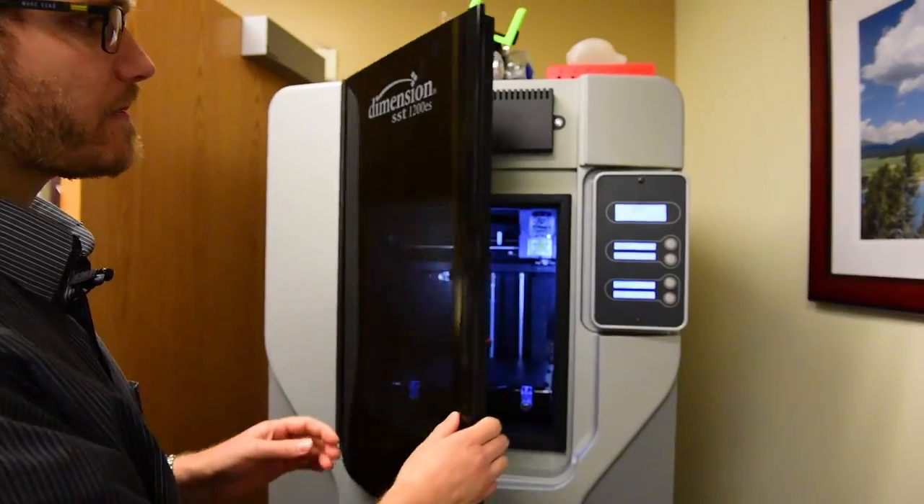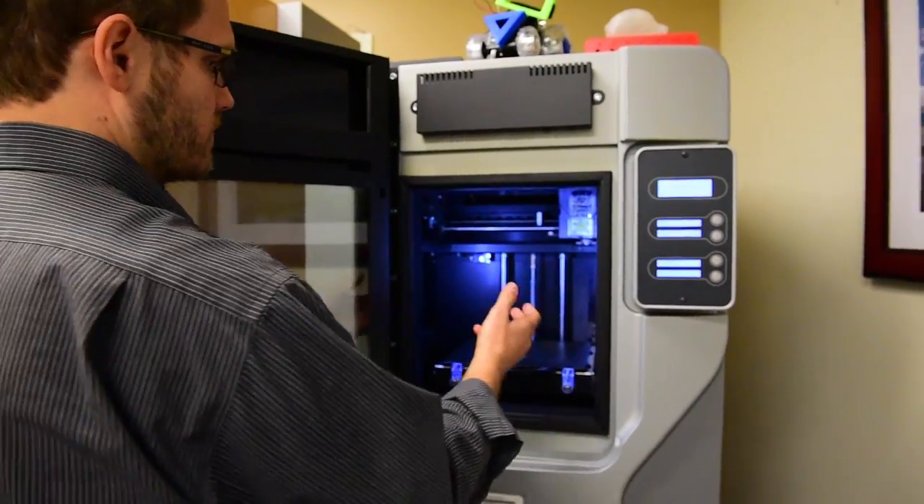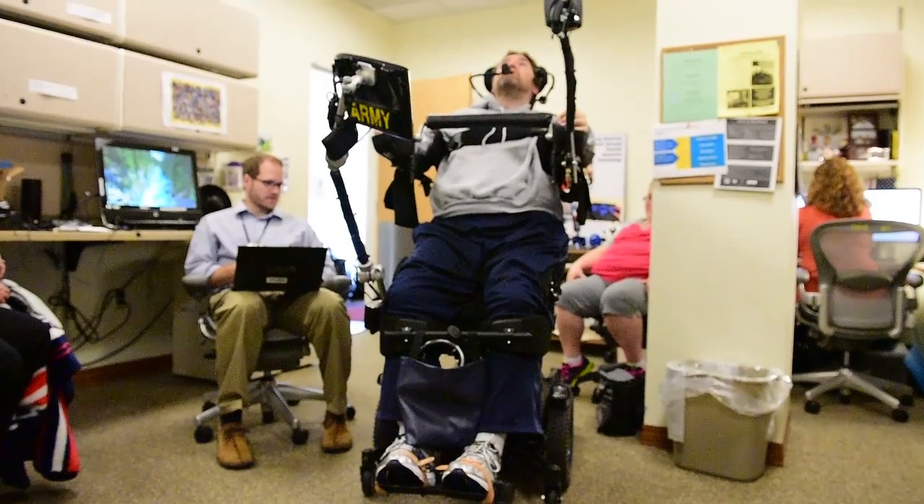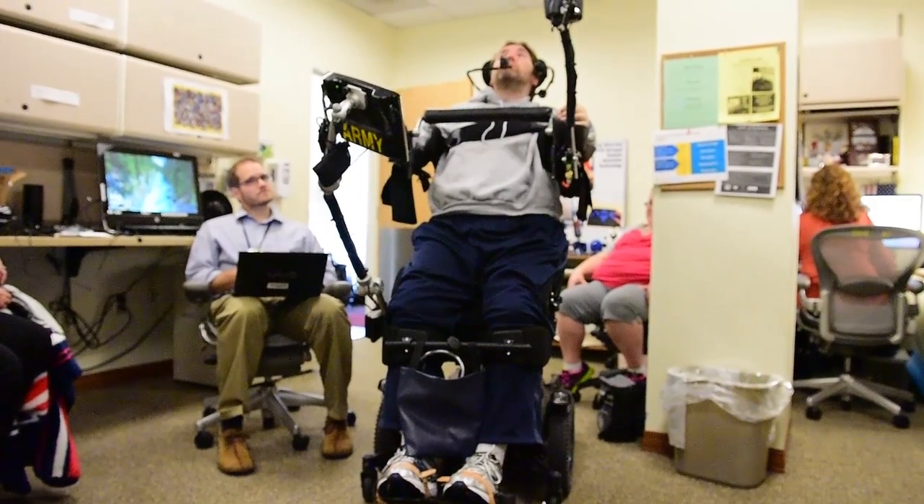The assistive technology program has been in existence seven years at this VA, and about a year in we decided to purchase a 3D printer. We really didn't know how it was going to be used, because 3D printers are used in industry and academia for building prototypes, but what we wanted to do was actually use it to print functional devices for patients.